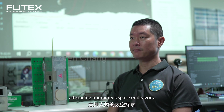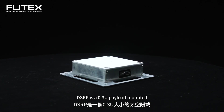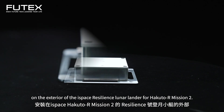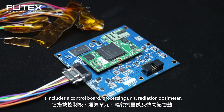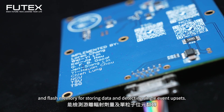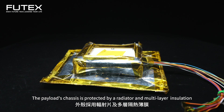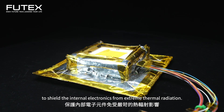DSRP will provide valuable data for future deep space exploration, supporting human space exploration. DSRP is a 0.3U payload mounted on the exterior of the iSpace Resilience Lunar Lander for Hakuto-R Mission 2. It includes a control board, processing unit, radiation dosimeter, and flash memory for storing data and detecting single-event upsets. The payload's chassis is protected by a radiator and multi-layer insulation to shield the internal electronics from extreme thermal radiation.